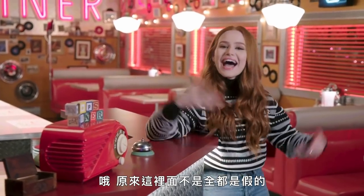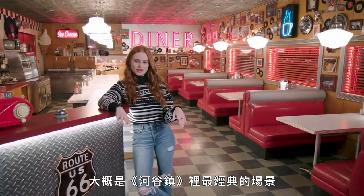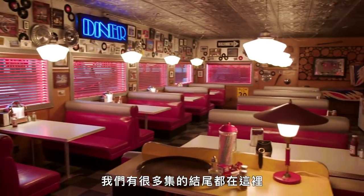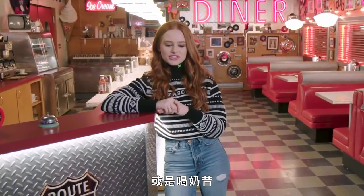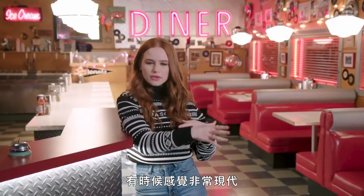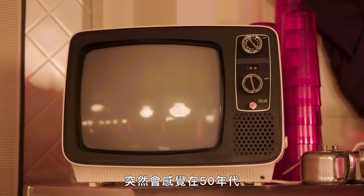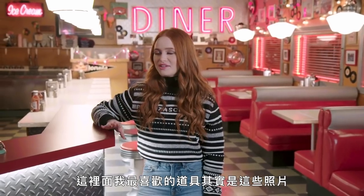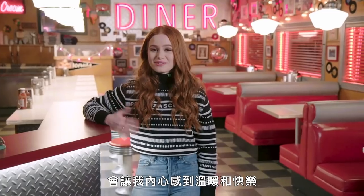Oh, guess not everything is fake in here. Welcome to Pop's, the most probably iconic set we have on Riverdale. We all kind of end a lot of episodes here at that booth right over there, kind of relishing over what's happened in that episode or just drinking milkshakes. I feel like you can't really tell when our show is set. Sometimes it feels very modern because we've got iPhones, but then you come into this diner and it feels like we're in the 50s. My favorite set pieces in here are actually the photos we have — a lot of photos of old crew members that bring a lot of warmth and joy into my heart. It's really nice to see people who have brought this show to life for so long.